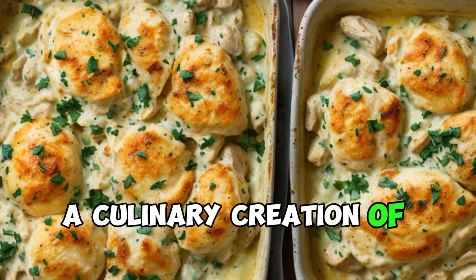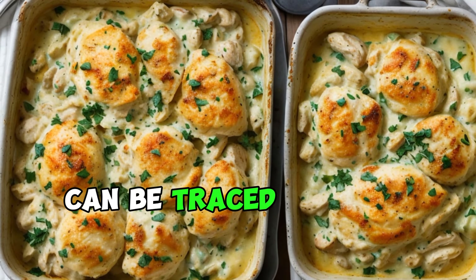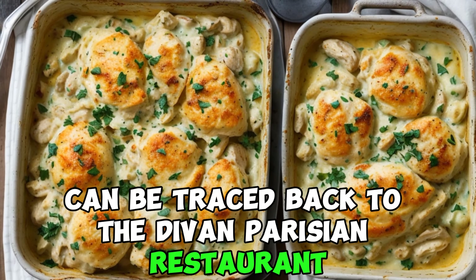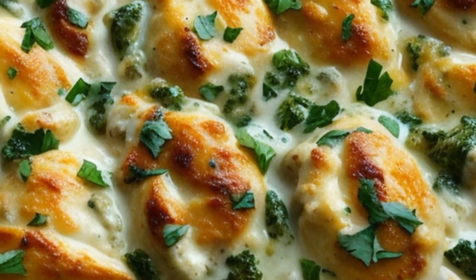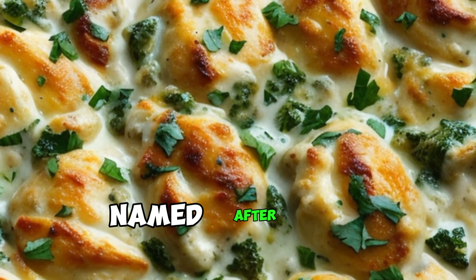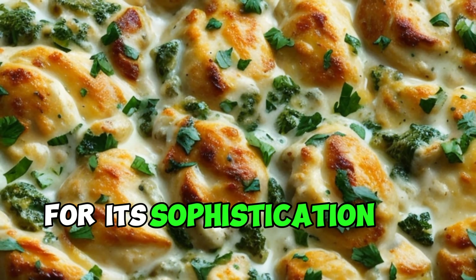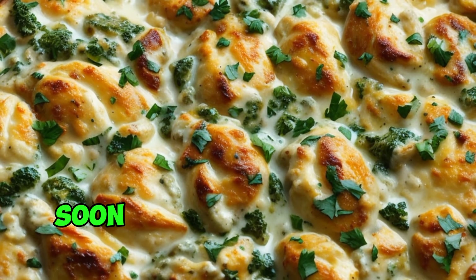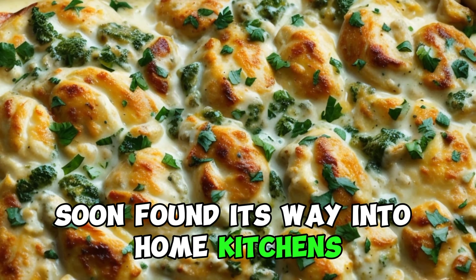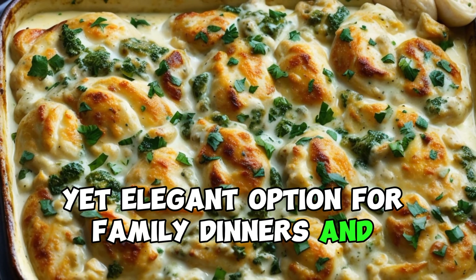A culinary creation of elegance. The origins of chicken divan can be traced back to the Divan Parisian restaurant at the Chatham Hotel in New York City in the 1950s. The dish was reportedly named after the restaurant's location and quickly gained popularity for its sophistication and deliciousness. The culinary creation soon found its way into home kitchens, where it was embraced as a convenient yet elegant option for family dinners and gatherings.